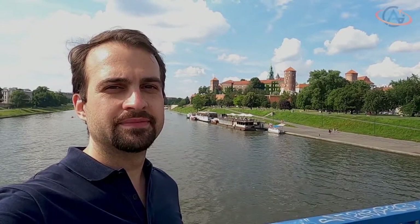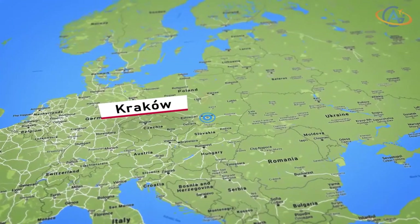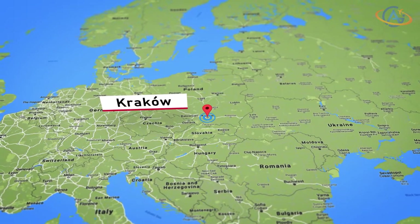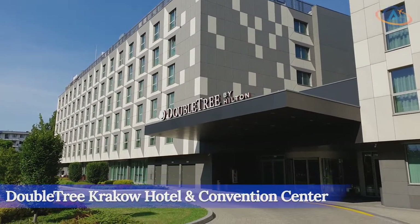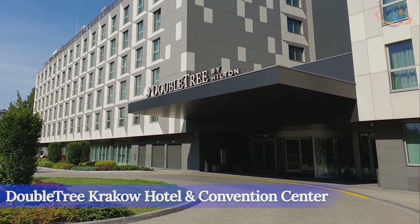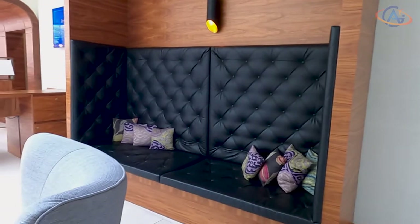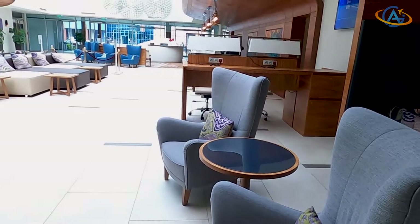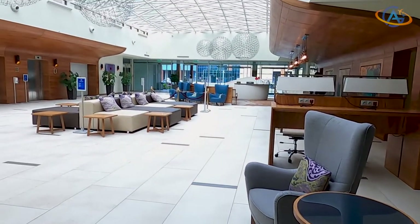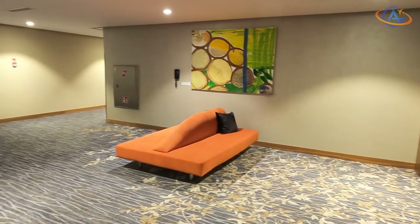Hello and welcome to the beautiful city of Krakow. The Doubletree Krakow is a nice convention hotel, quite a bit outside of the city center and located next to a Hampton. Opened in 2015 with 232 guest rooms, including an executive lounge, 14 suites, and the largest presidential suite in the city.